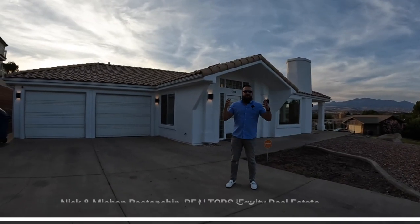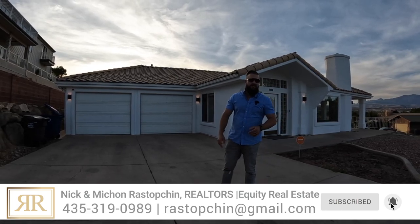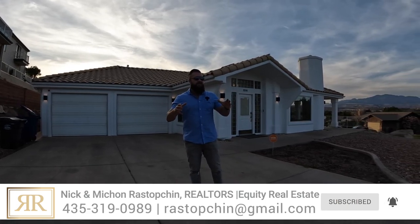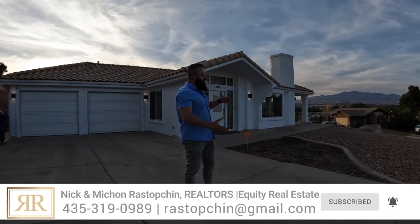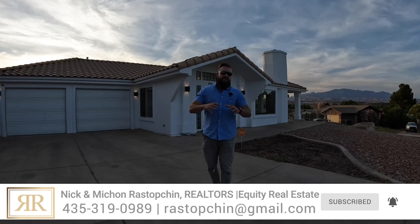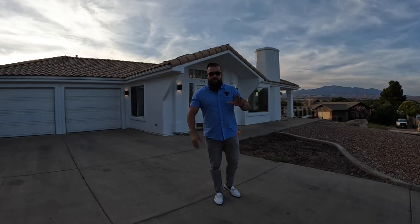Hi friends, welcome to the tour of our newest listing on Hillrise Avenue in beautiful Bloomington Hills. If you're watching this live, you get to see the raw, uncut, unedited version. We decided to come here during the golden hour, which in Utah is right around 8 p.m.